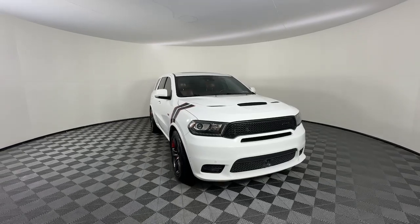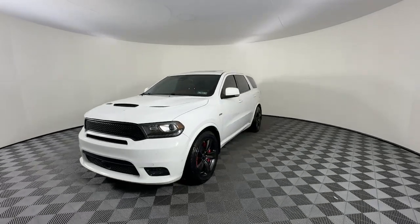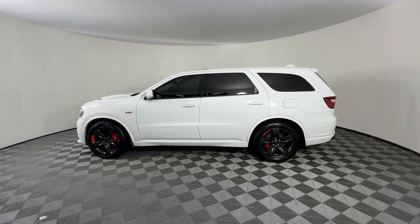Looking for your dream car? It could be the 2018 Dodge Durango. This vehicle is an outstanding buy with fewer than 100,000 miles on the odometer.